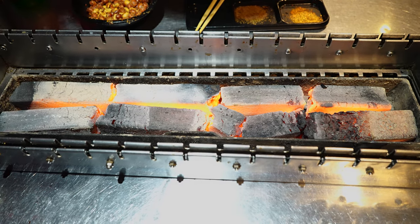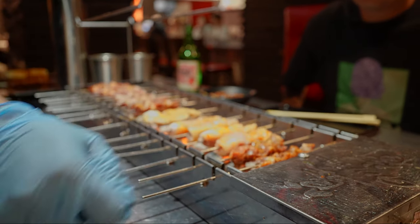These charcoals are super hot. They cook for over an hour. Let's go, guys. He just loaded up the grill.